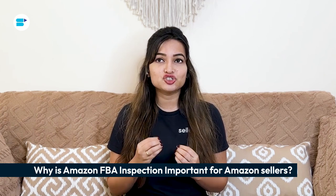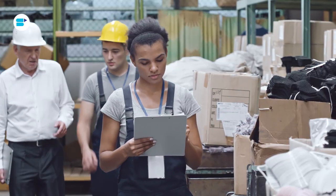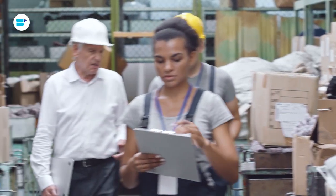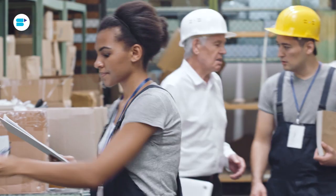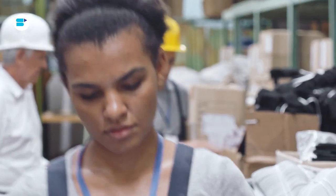Many sellers face challenges meeting Amazon's strict FBA requirements, which can result in product rejections or batches being turned away. An Amazon FBA inspection ensures a smooth selling process on Amazon by verifying compliance with all necessary checks.